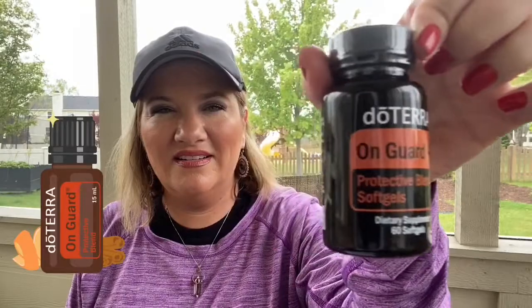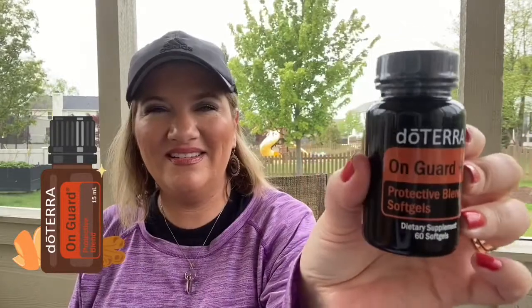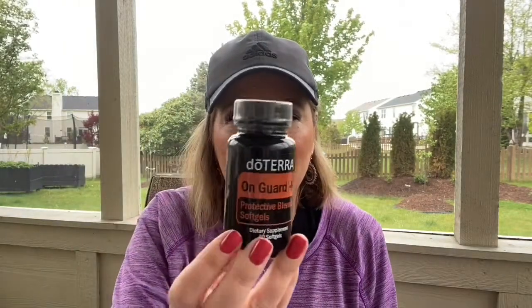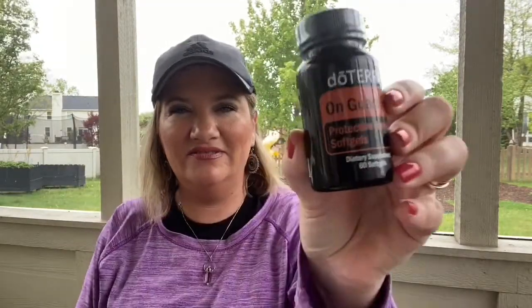Also in the box: On Guard soft gels! These are a must. I normally take these in the fall and winter, but they're essential any time. The On Guard protective blend in soft gel form is a supplement you take with water. It contains wild orange, clove, black pepper, cinnamon leaf, cinnamon bark, eucalyptus, oregano, rosemary, and melissa — and it helps promote a healthy immune system. I was out, so thank goodness these came in.